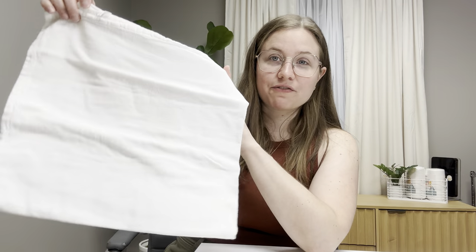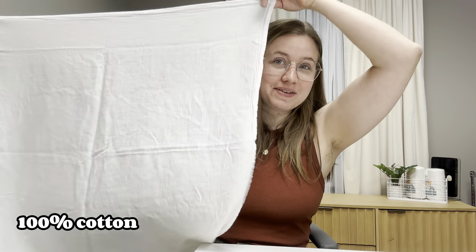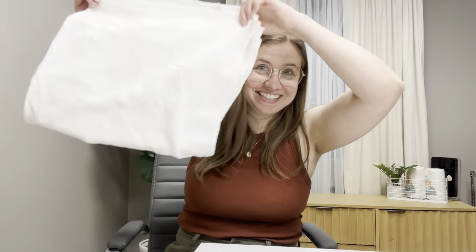Anything cotton can be an insert, so anything you have in your home — receiving blankets, t-shirts, bath towels, tea towels — anything cotton can be an insert because cotton is a great absorber. Many families will use flour sack towels. This is a cotton tea towel from the kitchen section at Target; they also sell them at Walmart and on Amazon. You fold it to make it an insert. You can also use it like a flat, but for inserts we're going to fold it like an insert.